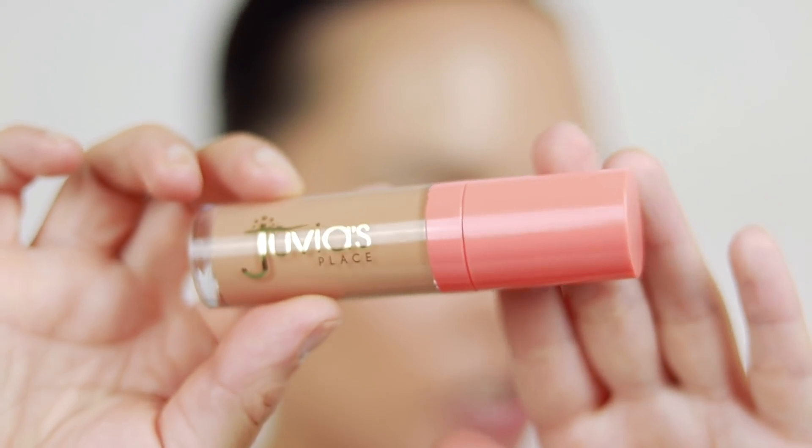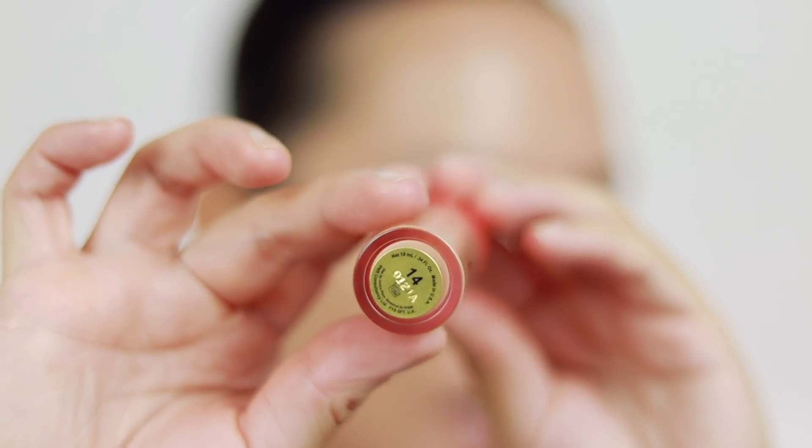So I have a new concealer, however I did not get the right shade — I actually got a shade that is too dark, which is usually the other way around. I've always wanted to try this concealer, so we're going to try and make it work today. This is the Juvia's Place I Am Magic Concealer. I love the packaging and I've never tried any complexion products from Juvia's Place, only the eyeshadows. So this concealer is really dark — this is shade 14.